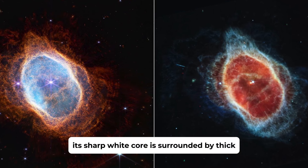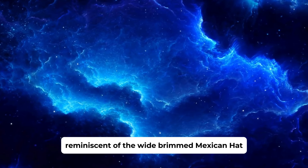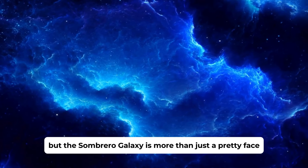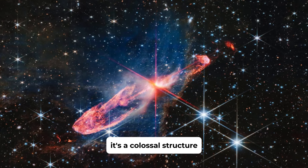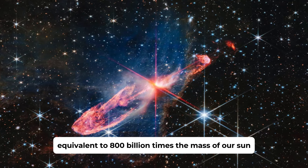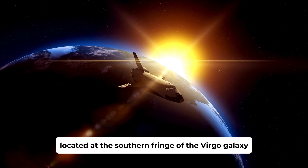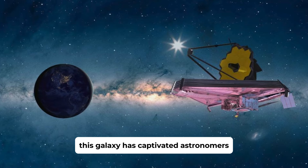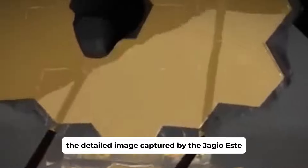Next up, we have the Grand Sombrero Galaxy, one of the most photogenic galaxies in the universe. The Sombrero Galaxy, with its striking appearance, is a sight to behold. Its sharp white core is surrounded by thick brown dust lanes that give it the distinctive sombrero shape, reminiscent of the wide-brimmed Mexican hat from which it gets its name. But the Sombrero Galaxy is more than just a pretty face — it's a colossal structure, equivalent to 800 billion times the mass of our Sun.